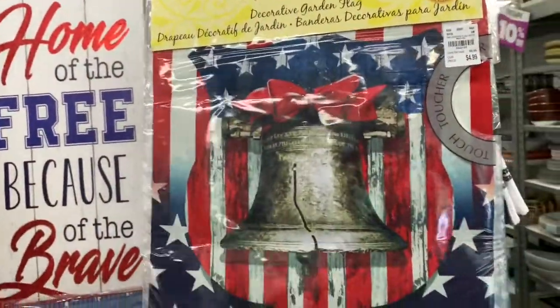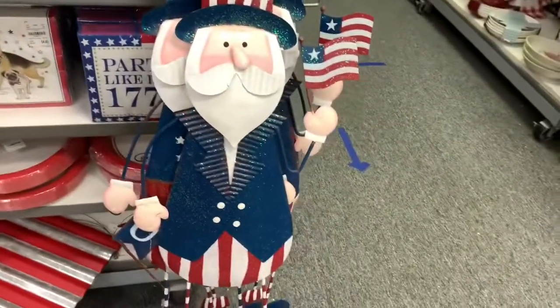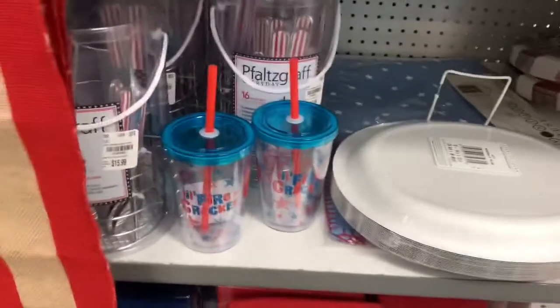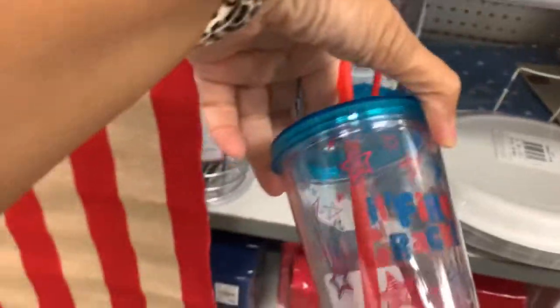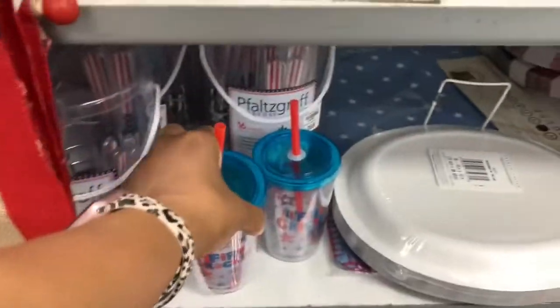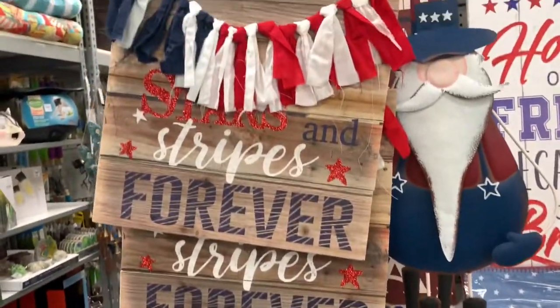This end cap has a lot of 4th of July items that are 30% off — they're pretty much getting rid of everything. They have this flag here for $4.99, these little tumblers here for $3.99, and some wall decor as well.